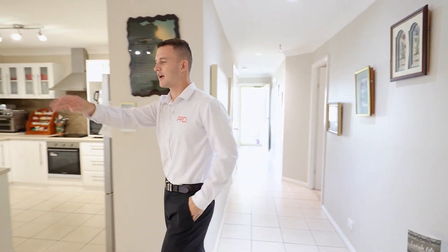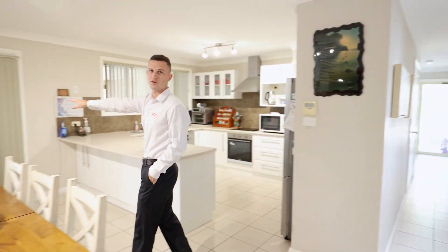As you walk down the hallway, it opens up into your kitchen, formal dining, and second living area before entering the outdoor alfresco.